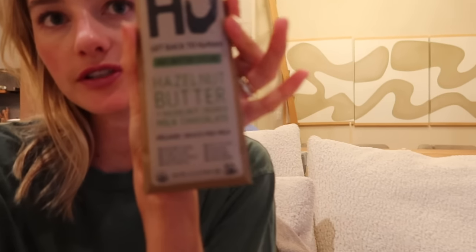I'm having a little dessert: Hugh Kitchen hazelnut butter milk chocolate. I absolutely love this — they came out with a new one with grass-fed milk, and I actually prefer the milk chocolate over the dark one. So anyway, I hope you guys enjoyed today's video and that the meals and recipes gave you some inspiration. Don't forget to like and subscribe, and I will see you next time!